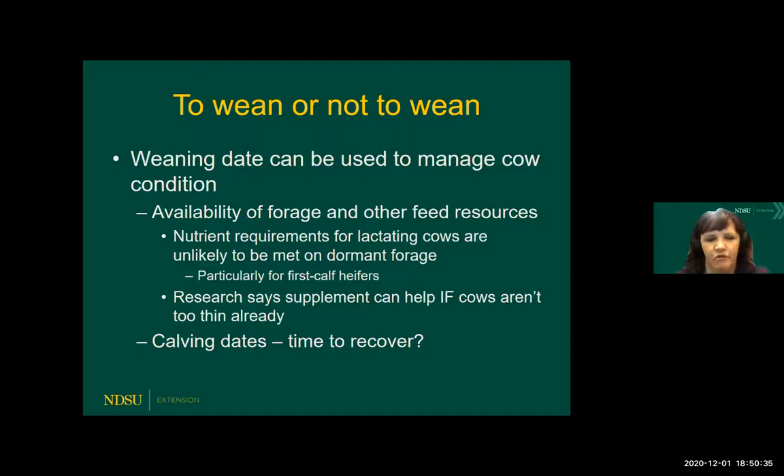Extension agents around the state are saying there sure seems to still be a lot of pairs out on pasture — not surprising given the open fall and good weather conditions. If you've got the forage, that usually is a pretty good strategy. But it's important to take a hard look at what that forage availability is, what's going to be the impact on that forage resource, and what other resources you have in terms of supplement or other alternative feeds. It's unlikely we're going to be able to meet all the requirements for lactating cows on dormant native range forage. If we've got cows that are really thin, you may need to consider a supplement combined with pulling those calves off and removing that lactation requirement. We have a ton of opportunity across the state in terms of utilizing some cover crops or other high-quality forages to better meet the needs of those cows.